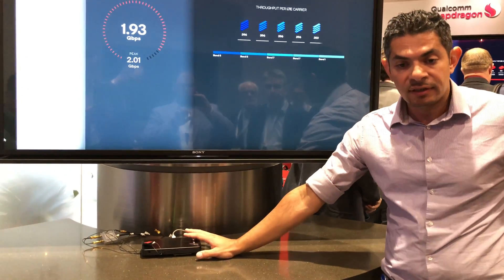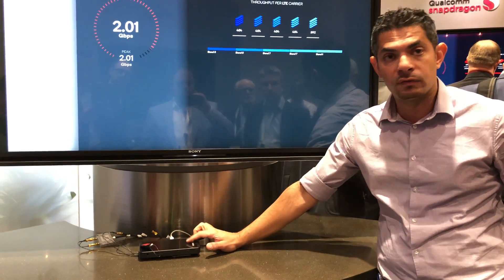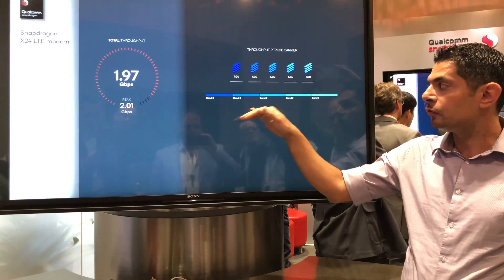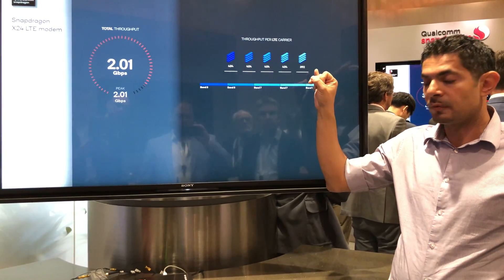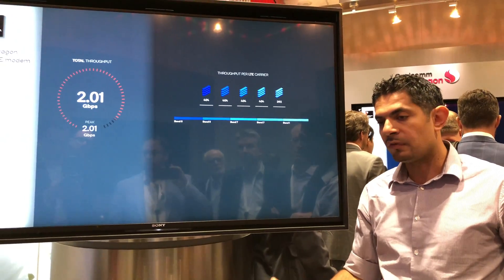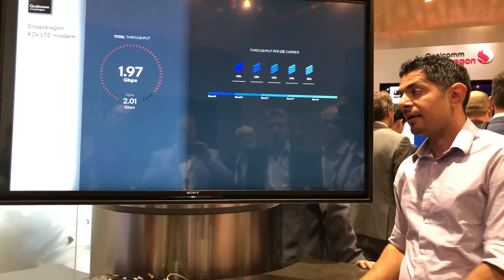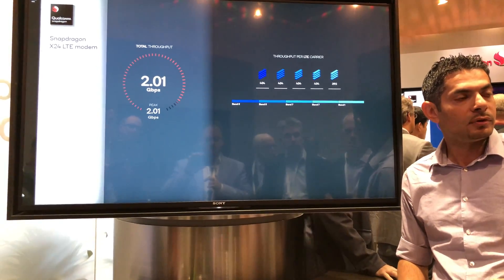That's our internal testing unit. In it we have the Snapdragon X24, cabled up to the base station. We're showing five carriers on bands 3, 7, and 1. Each of them supports 4x4 MIMO and 256-QAM. Each layer can provide up to 100 megabits per second. With 20 layers, that gives us 2 gigabits per second. This is a remarkable milestone, but it's not the only impressive feature of the X24.